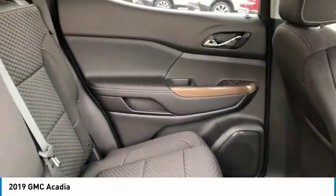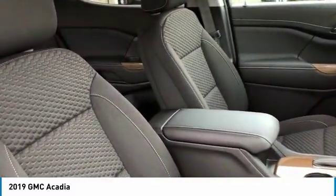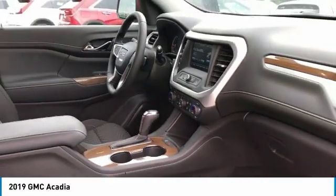Heated side mirrors, intermittent wipers, daytime running lights, remote keyless entry, FWD, mirror memory, cruise control, child safety locks, power door locks, power windows.